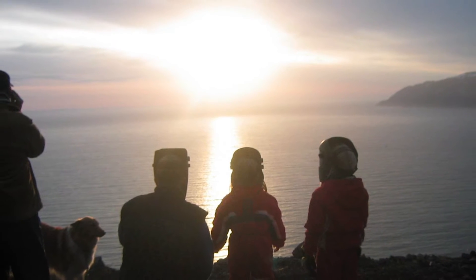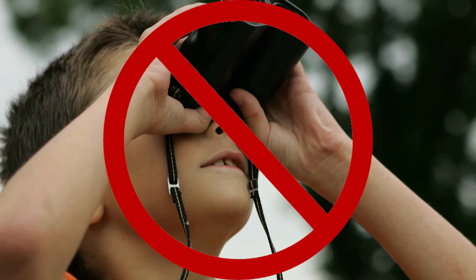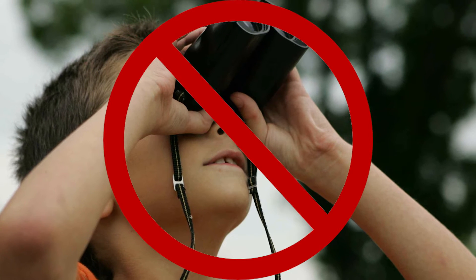Second, protect your eyes. To view the sun directly, you must have special protection. You must never use sunglasses or binoculars, which do not provide any protection when viewing a partial eclipse.